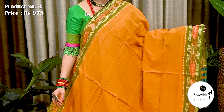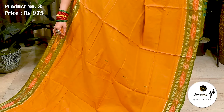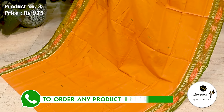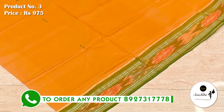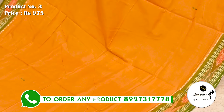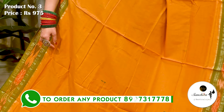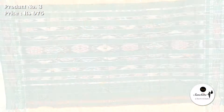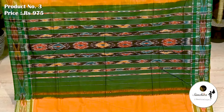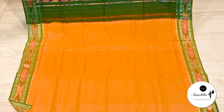Sari No. 3 is a Vidarbha Handloom cotton, priced at ₹975. Contrast green border defined with very pretty floral motifs in ikat weaving. All over body has contrast border with mini buttas. Lightweight, airy fabric, soft feel. Contrast pallu decorated with ikat patterns. This sari comes without blouse piece.